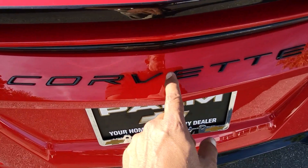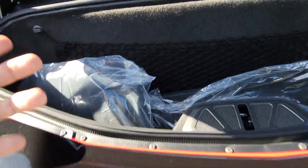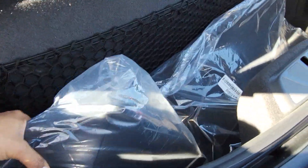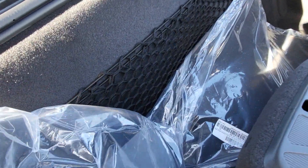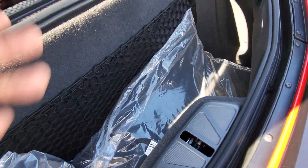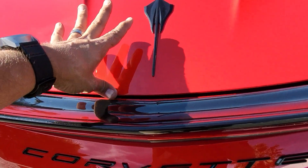When you open the trunk, you end up with the same trunk space as on the coupe — you can still fit two golf bags back here. This is the C51 so the air ducts for the rear brakes are here if you want to take the car to the track, and these are the regular floor mats, which you still get when you order the floor liners, so you end up with two sets. When you close the trunk you don't have to slam it — you just push it and it closes itself.